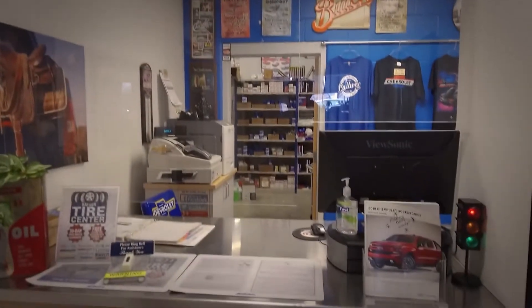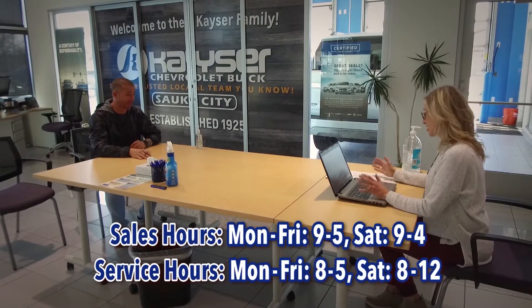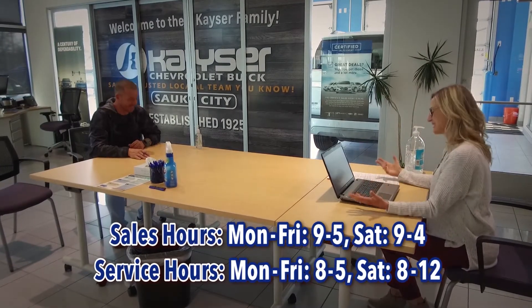Kaiser has added plexiglass barriers in transaction areas such as the parts counter, service, as well as our F&I offices. We've also reduced our hours of operation and adjusted staffing to smaller teams to ensure proper social distancing.